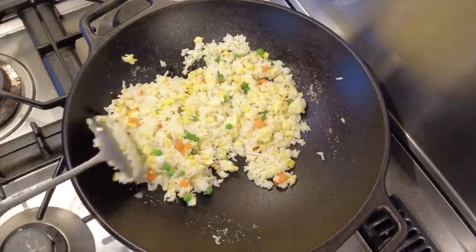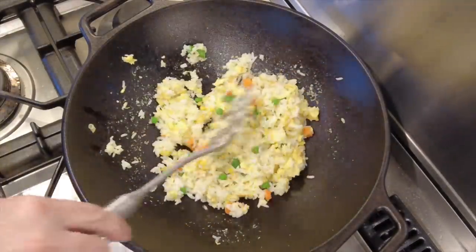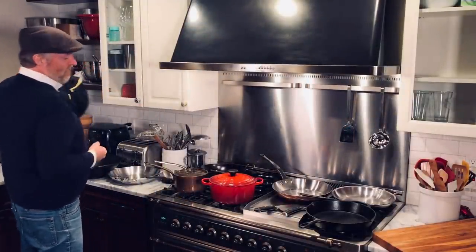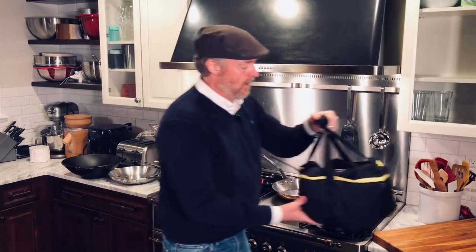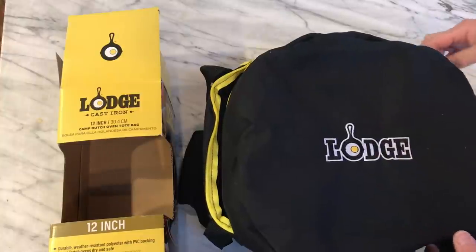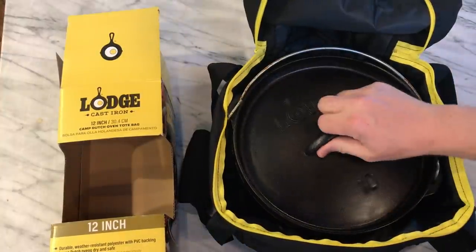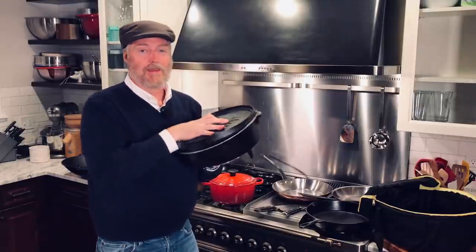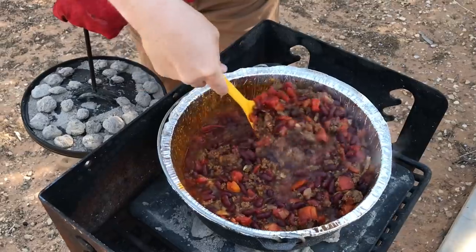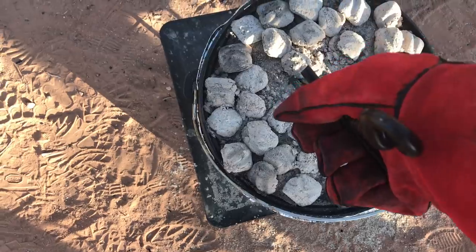Now if the dad already has a Lodge cast iron skillet, you might want to check out something like this Lodge 14-inch cast iron wok. Do really great stir-fries at home with this thing. Or if the dad is anything of an outdoorsman, you might want to look at a Lodge Camp Dutch Oven. Guys love these things. We take this thing camping all the time — you can tell it's definitely been used. We use it every time we go camping. Make beef stew in this thing, make chili, make cobbler.